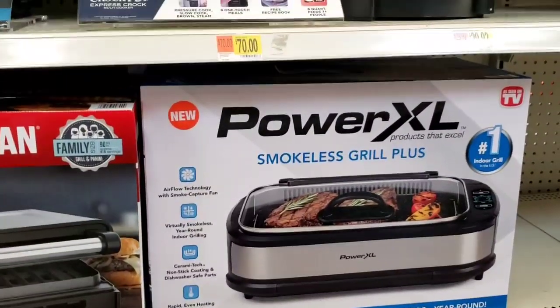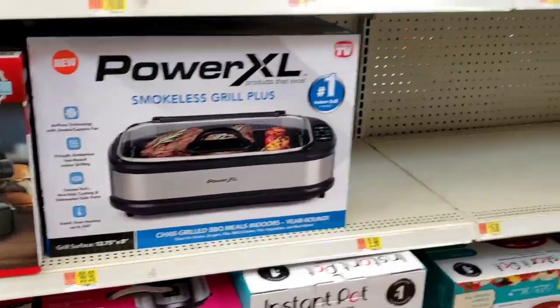Comment below if y'all purchased one of these smokeless grills and were disappointed, because I was — I paid a hundred dollars for it.